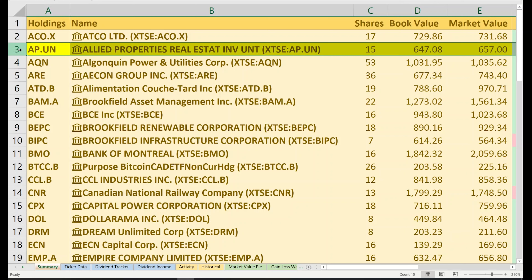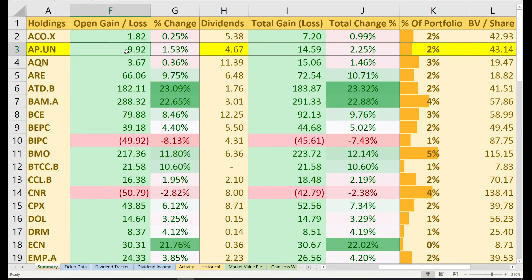Hey, what's up guys, welcome back to the channel and I hope you're all doing well. In this video I'm going to recap the performance of my portfolio from July and so far into August, and I'll also talk about the potential trades I'll be making into the second half of 2021. Let's jump right in.